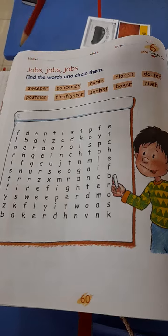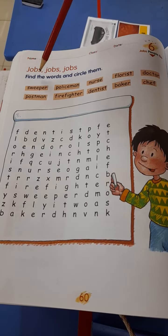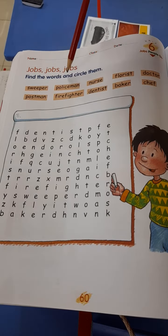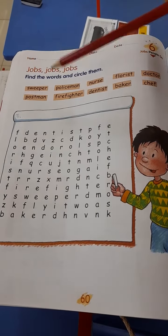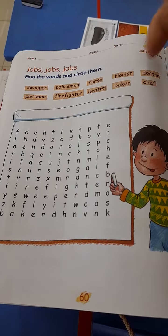So this one is easy — Jobs. Find the words and circle them. Okay, so we've got many jobs here, the same ones we practiced earlier. So read with me — teacher first and you second. Let's go.